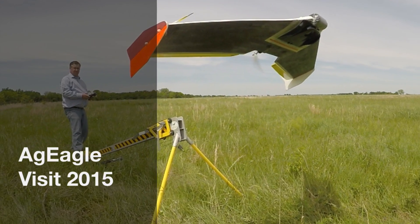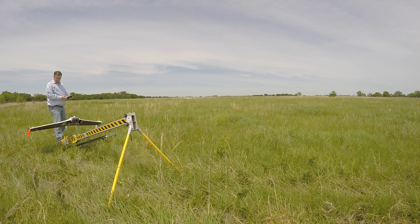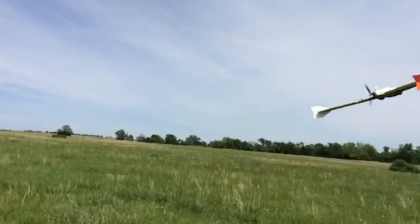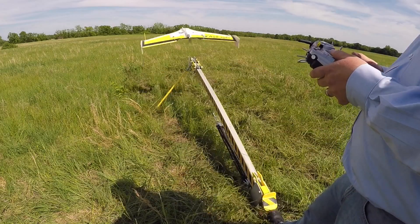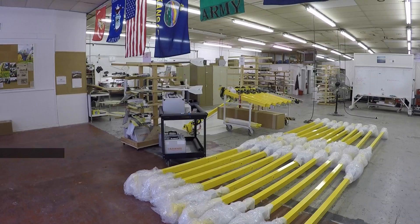Hi, I'm Chad Colby and I recently had a chance to visit AgEagle's corporate headquarters in southeastern Kansas. A friend of mine, Randy Auburnley, and I went down and toured the facility. We've been there before, but this year we were really excited to go down and check out their newest creation, the AgEagle Carbon Pro.